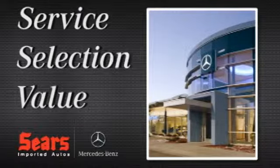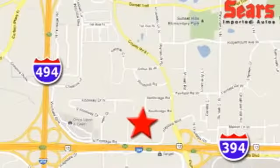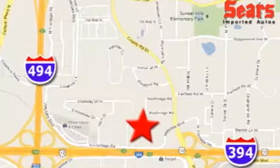Service, Selection, Value — that's Sears Imported Autos. We're conveniently located at 13500 Wyzetta Boulevard in Minnetonka, Minnesota.